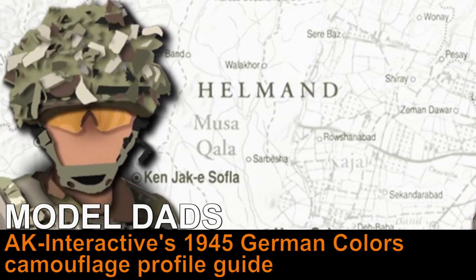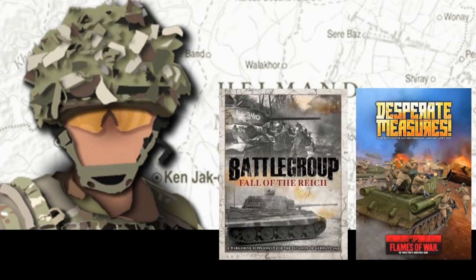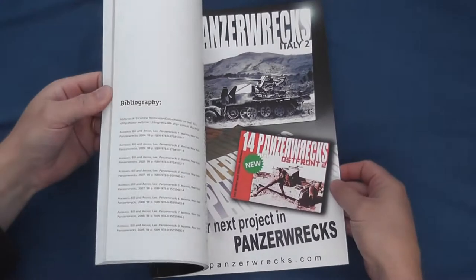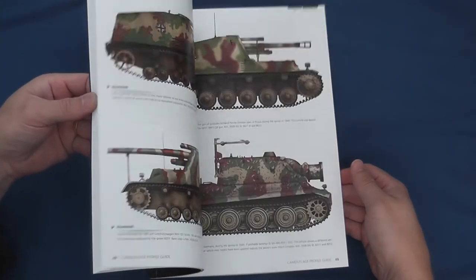With the recent release of Fall of the Reich by Iron Fist Publishing and Desperate Measures by Battlefront, you could be forgiven for thinking that the war will be over by Christmas. With this convergence of interest on the late war period, I thought it would be interesting to review the Camouflage Profile Guide 1945 German Colours, kindly supplied by Fernando Vallejo over at AK Interactive.